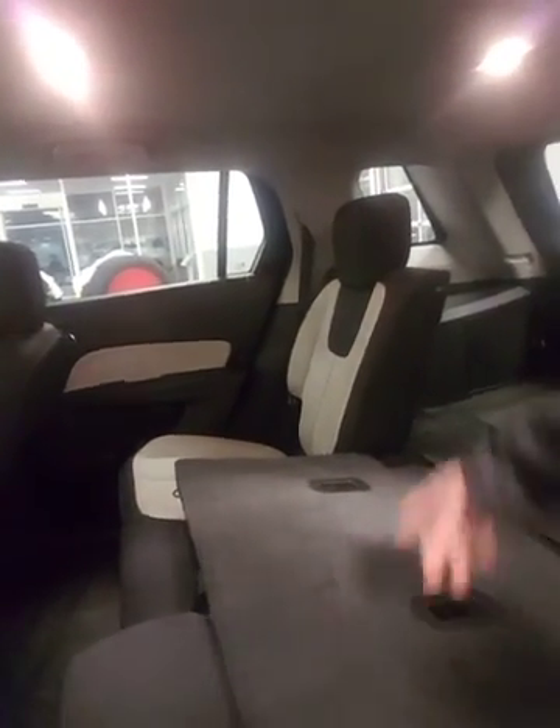It's an awesome vehicle — you guys could easily take this thing to the mountains. And say you need a little bit of extra cargo space: just one-handed, fold the whole seat down, 60-40 split. I can do the same on the other side and now I've got a ton more cargo space.